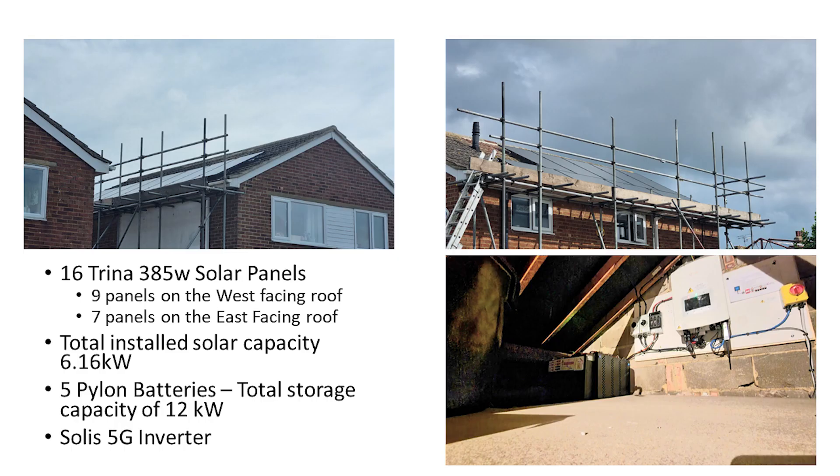As a reminder, this is our installation setup. We have 16 Trina 385W solar panels — 9 panels are on the west-facing roof and 7 panels are on the east-facing roof — giving us a total installed solar capacity of 6.16kW. We also have 5 Pylon batteries with a total storage capacity of 12kWh and a Solis 5G inverter.